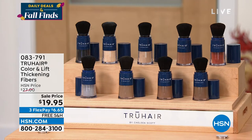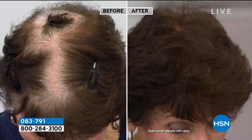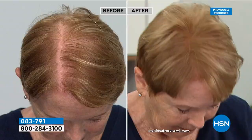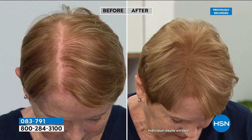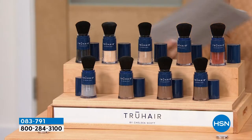We have it marked down from $27 to $19.95 today. Looking at these before and afters — it deposits color, puts the hair back in your hair, adheres to the scalp, absorbs oils, covers thinning and graying, and gives volume. It's a steal at $19.95.